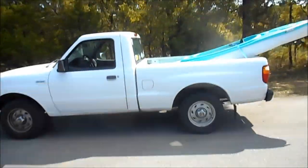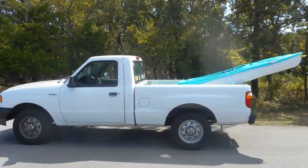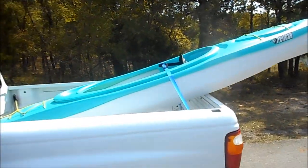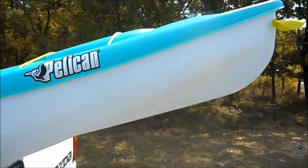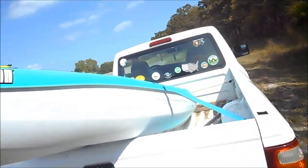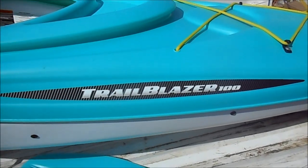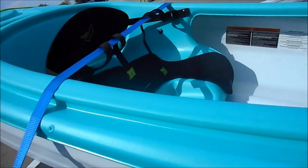Alright, today is going to be the maiden voyage of my new kayak. I just bought this sucker yesterday. I've been thinking about buying a new kayak recently and Dick's Sporting Goods had this particular model on sale, 33% off. It's the Pelican Trailblazer 100, a 10-foot kayak, sit-inside type, with pretty nice features.